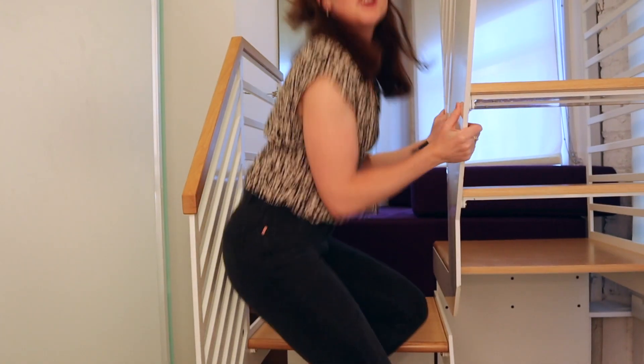Now follow me up to the second level. The most exciting part about this whole hotel room has to be the fact that there are three different levels. I can't believe how well they have utilized all this space.